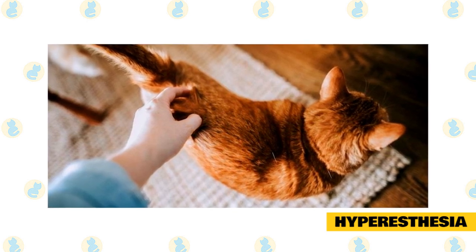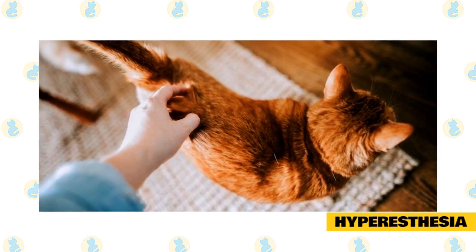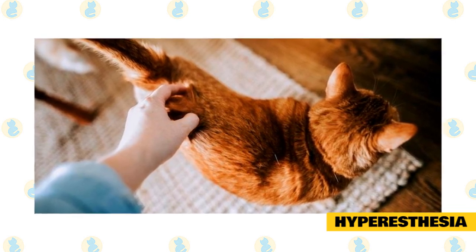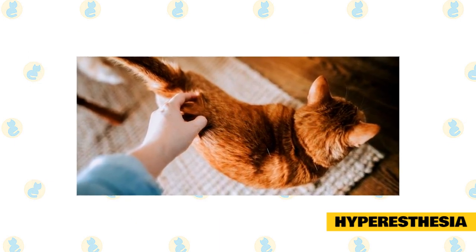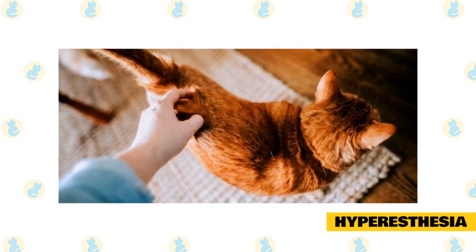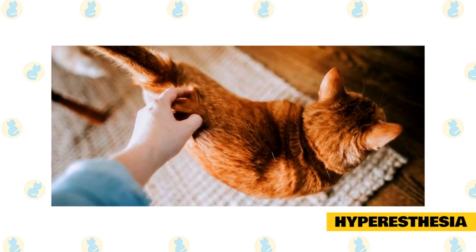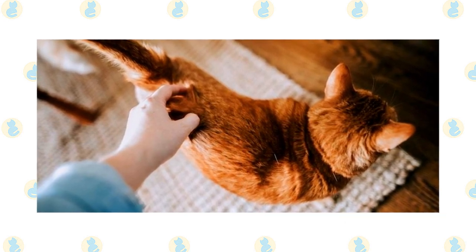In any event, a cat with sudden aggressive behavior such as biting, who also experiences seizures, should receive a neurological exam from a veterinarian or a veterinary specialist. To prevent or stop episodes of hyperesthesia once they've started, dropping a towel or blanket over the cat can help contain or disrupt it. In some instances, your vet may prescribe anti-anxiety or anti-seizure medication to help curb the seizures and other behaviors.